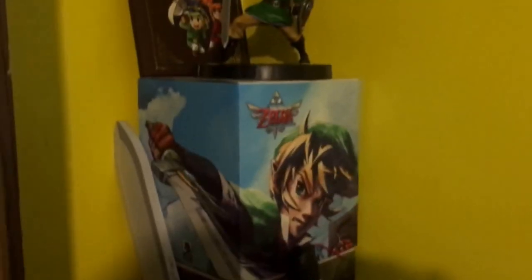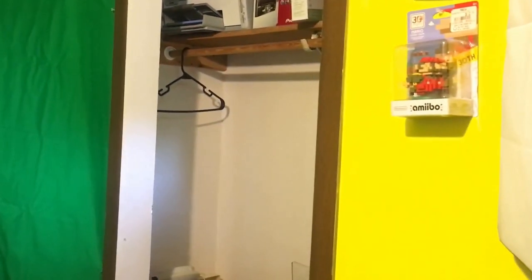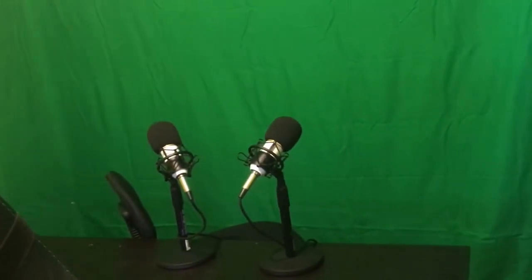This office took a lot of planning to put together. Back there is just a storage closet that doesn't have a door. This is the big recording area — this is where the magic happens, the Nintendo Prime podcast, and anything that involves a green screen. Fitting all this in this tiny room took a lot of planning. It's still not perfect.